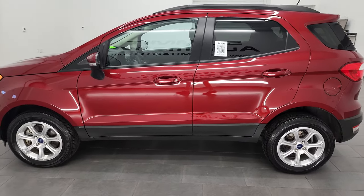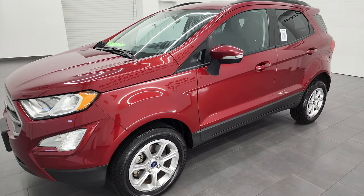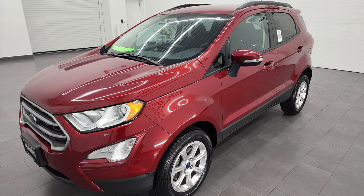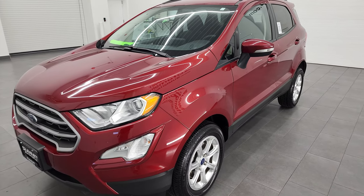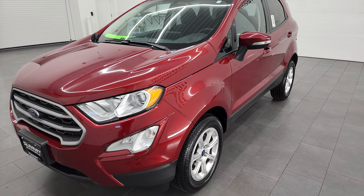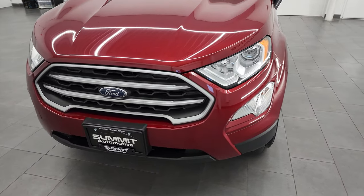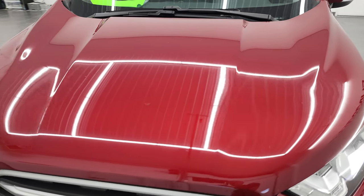This 2021 Ford EcoSport has the two-liter four-cylinder engine, puts out 166 horsepower. It's going to get you 29 miles per gallon on the highway, 23 city, for an average of 25 miles per gallon. This car has been fully safetied and inspected by our service shop, has a fresh oil and filter change, all the fluids have been checked and topped off, and it is 100% ready to go.